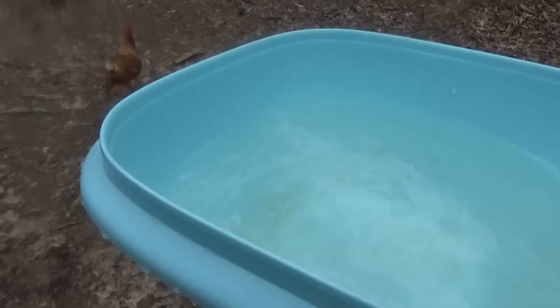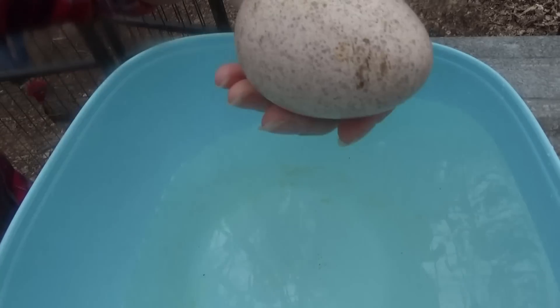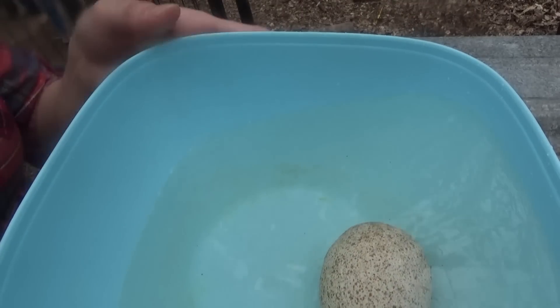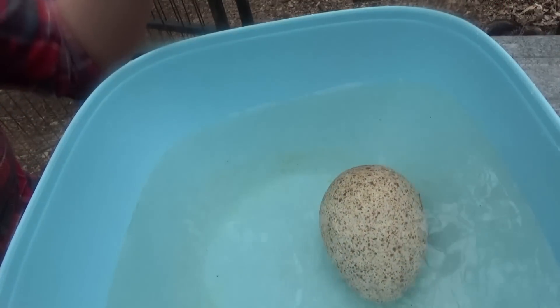We're gonna go ahead and do the egg test with the turkey eggs and see if they're any good. If they float they're bad, if they sink they're good. We'll start with this one that I think is the freshest one. It's good — it's sinking. It's not trying to stand up or float or anything.